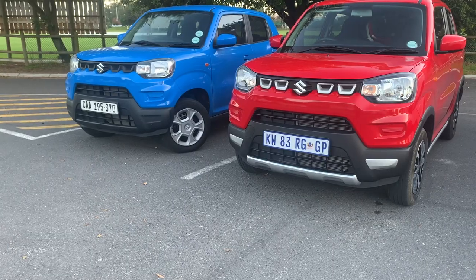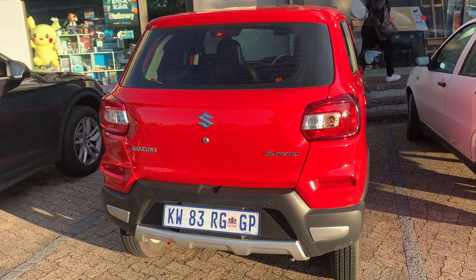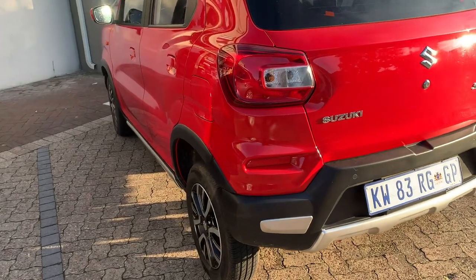If I had one more Suzuki S-Presso, which color would it have to be for it to be the primary car of choice? I'll let you guys answer in the comments below. So today we have the Suzuki S-Presso.